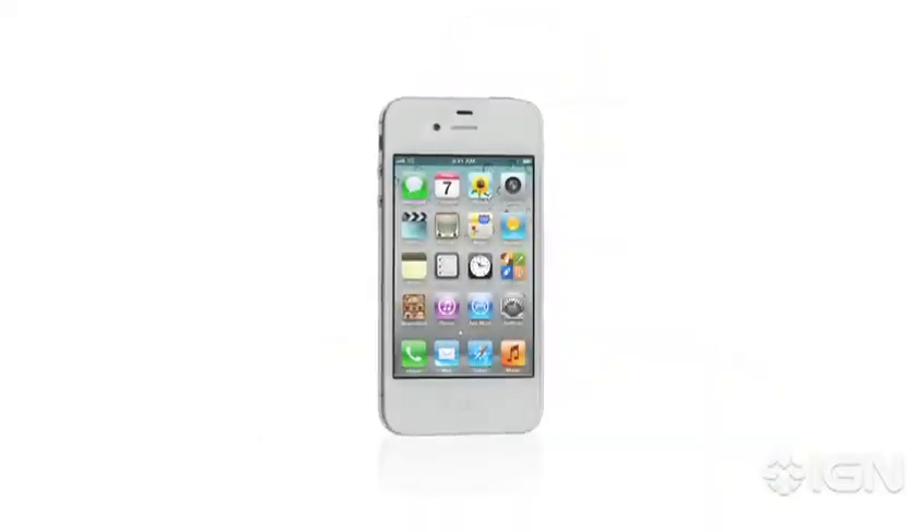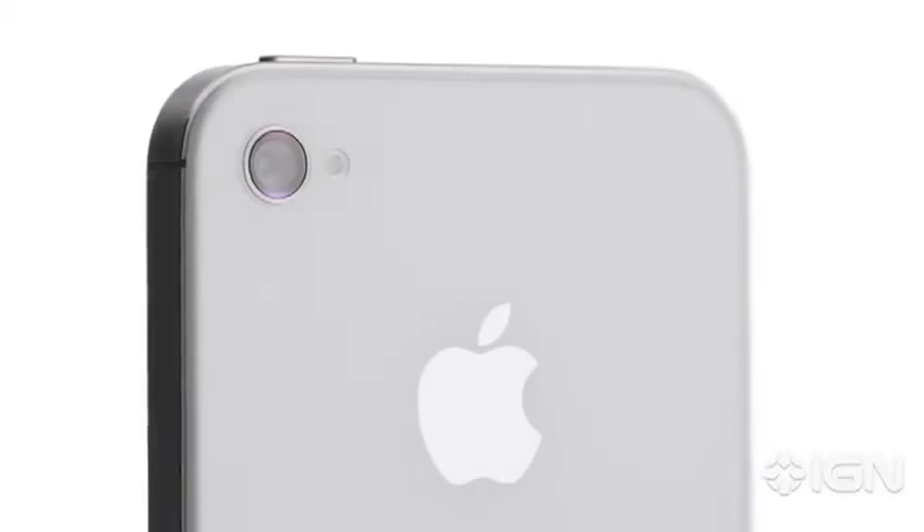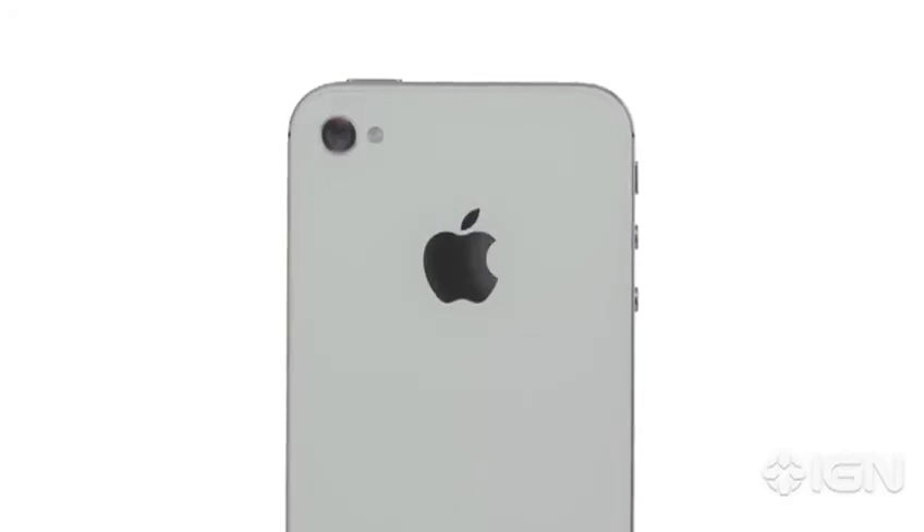We've thought through every square millimeter of what's inside the iPhone 4S. With the new dual-core A5 chip, it's so much faster. The new camera is incredible. It comes with iOS 5 and iCloud. And with Siri, your iPhone can do things no other phone has ever done. iPhone 4S is the most amazing iPhone yet.